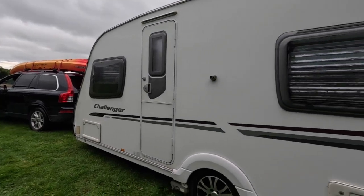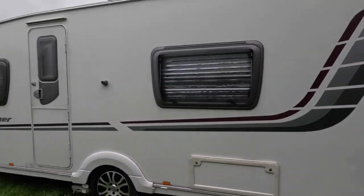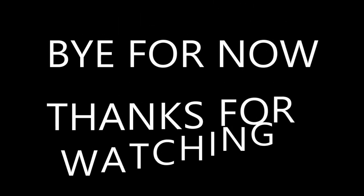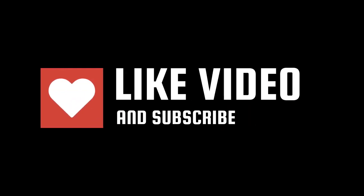There we are - we're all hooked up, ready and packed to go away home. So that brings it, like I said, to the end of this video. If you've watched this far, thank you very much for watching and we'll see you again very soon. Yeah, thank you. See you later. Bye!